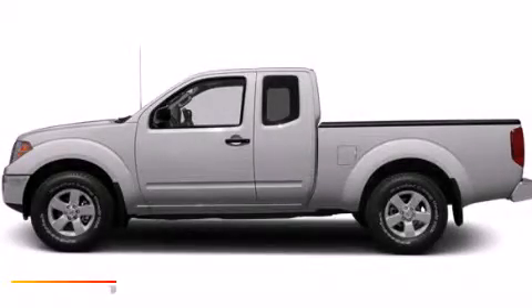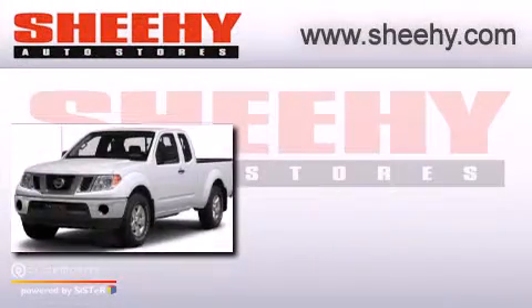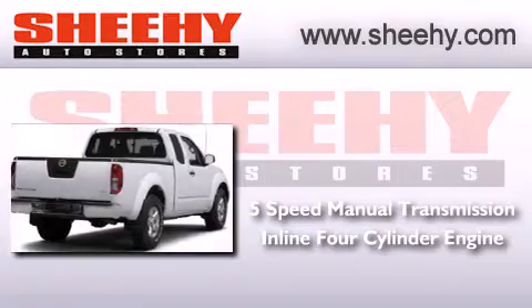This is a brand new 2013 Nissan Frontier. This truck has a 5-speed manual transmission and an inline 4-cylinder engine.